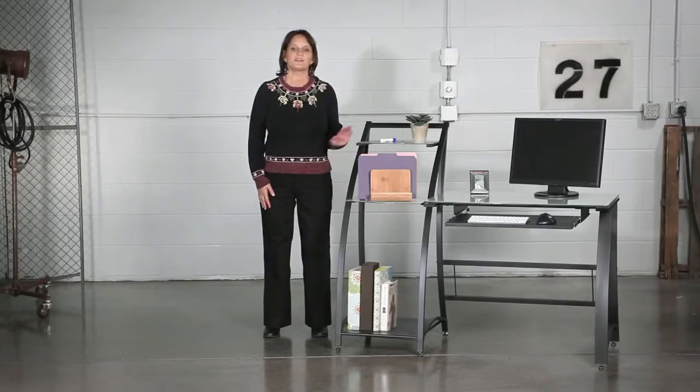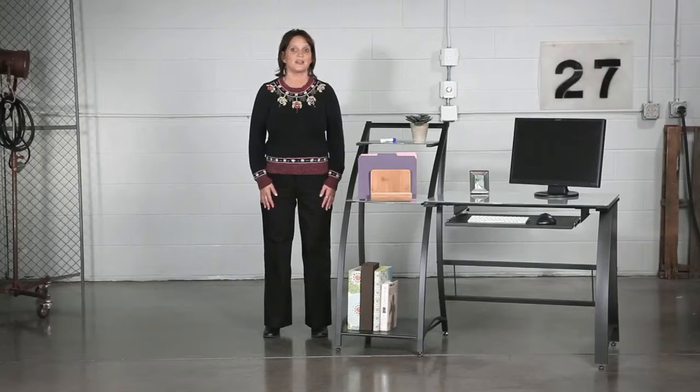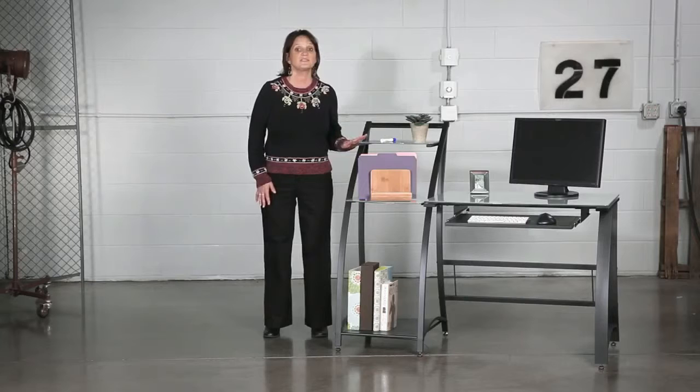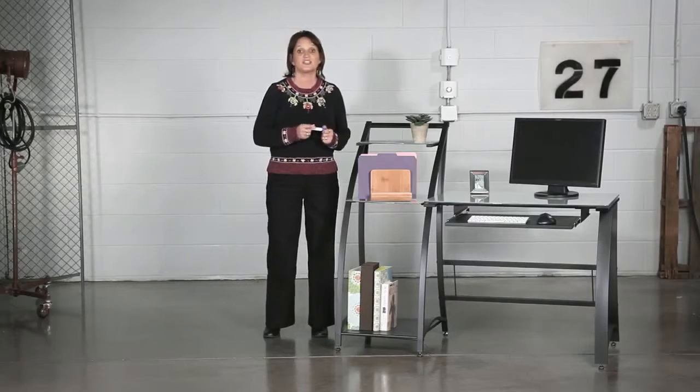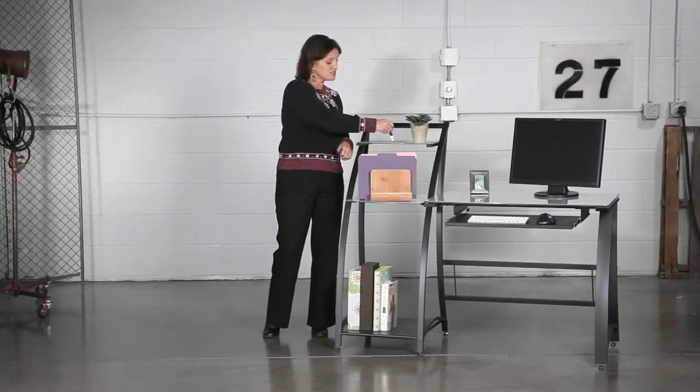Make a mark on your workday with Expression Desks. These desks not only work great for a workstation, but can also double as your notepad. The work surface is made from tempered glass, so get out your dry erase pens and start jotting down notes, numbers, or just doodle.